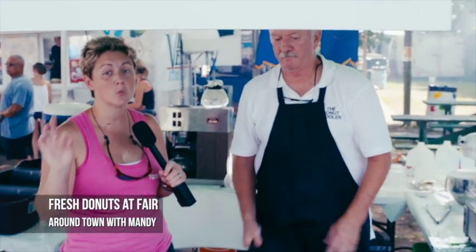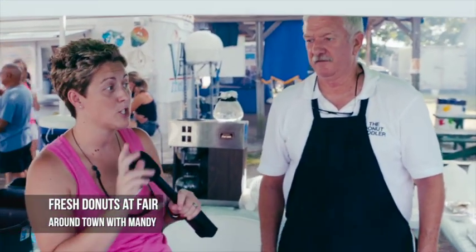So if you're in for a sweet treat at the fair, you've had your cheeseburger or your hot dog, and you're looking for something to hit the spot — the donut man can take care of you. Thanks. Thank you.